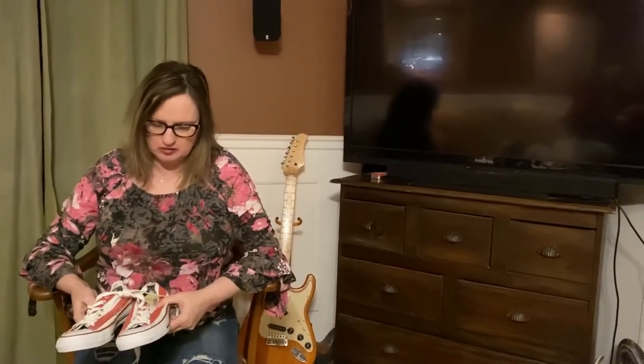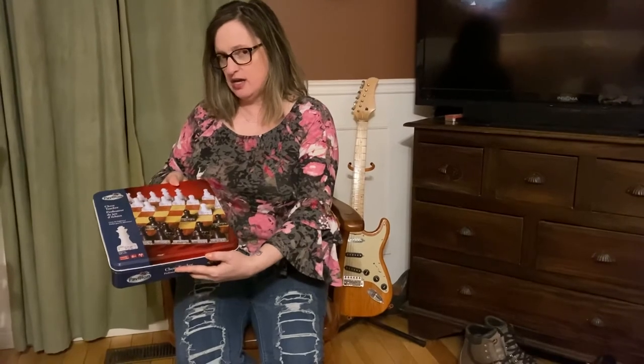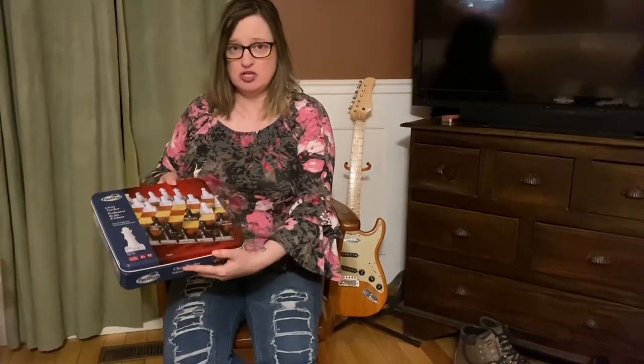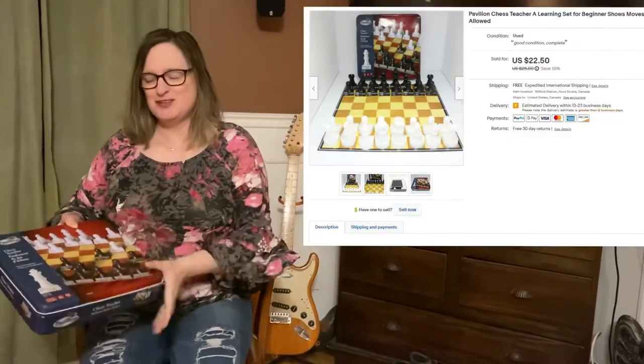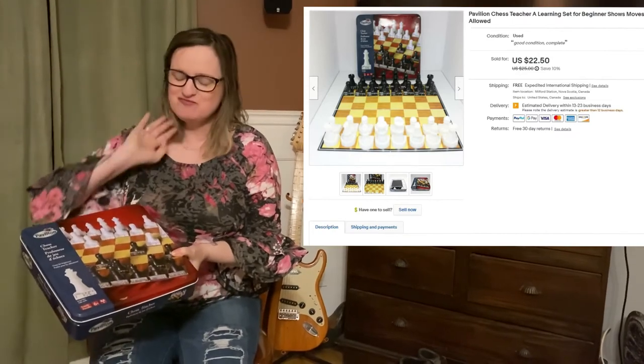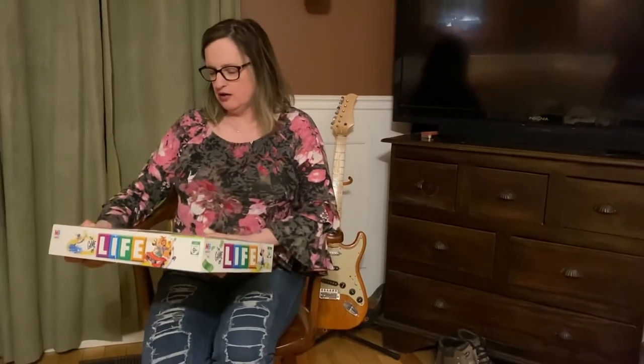Another thing we sold was this Pavilion Chess Teacher set — great for beginners, in a tin box. I actually picked up a bunch of games off Facebook Marketplace for free, and this was in the lot. So we got it for free and sold it for a really good profit.